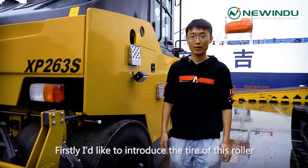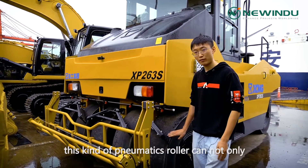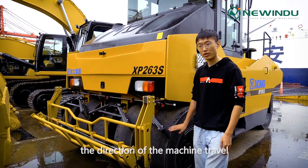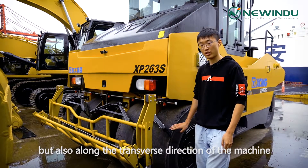Firstly, I'd like to introduce the tire of this roller. As you can see, this kind of pneumatic roller can not only create the compaction force along the direction of the machine travel, but also along the transverse direction of the machine.